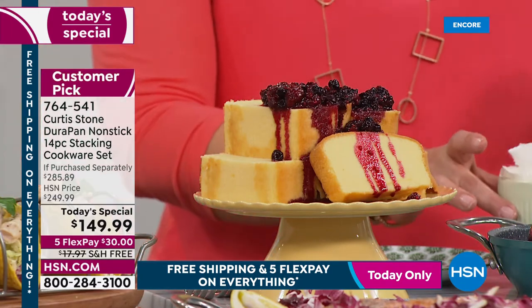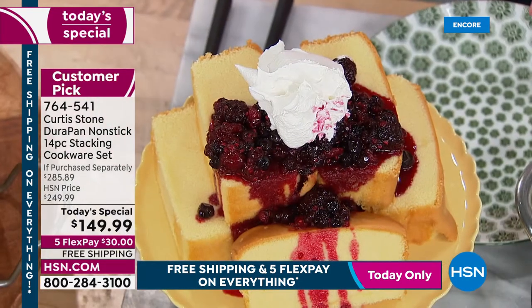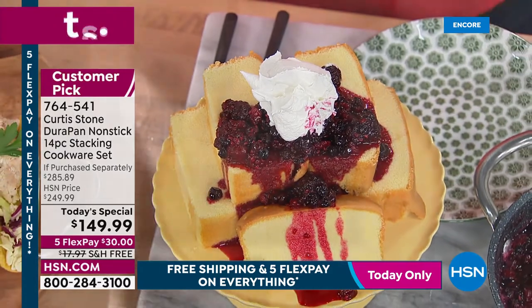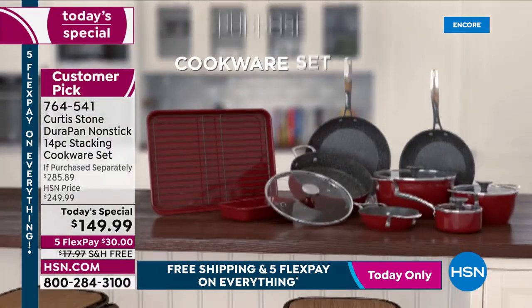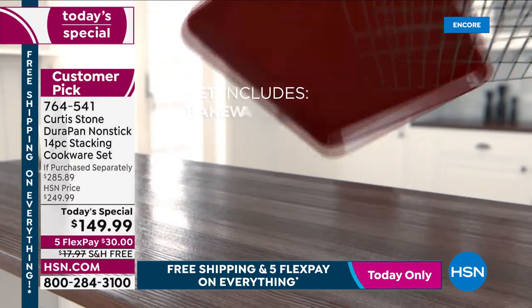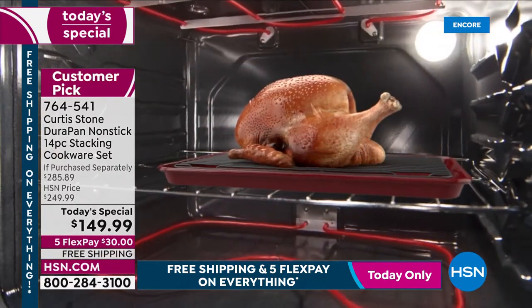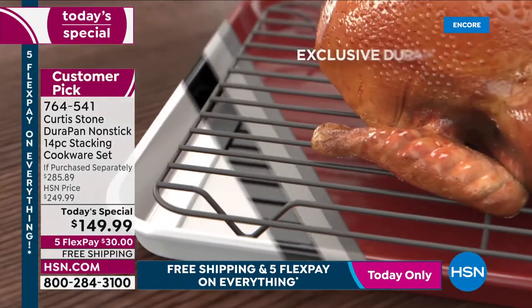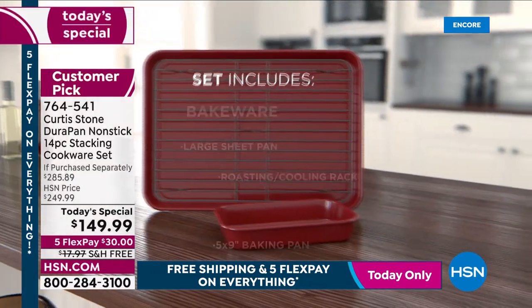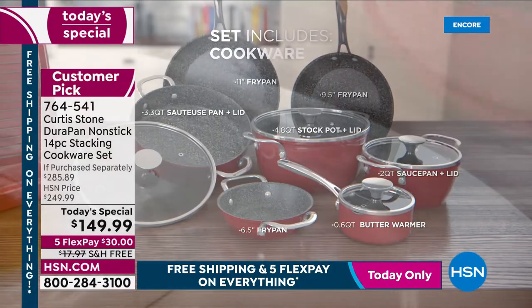Chef puts a lot of thought into all of his sets. Today's special is done only twice a year — May and October — but October was missed, so it's been a full year. This 14-piece set has the number one DuraPan non-stick, bakeware included, and the most brand-new pieces ever done on a today's special.